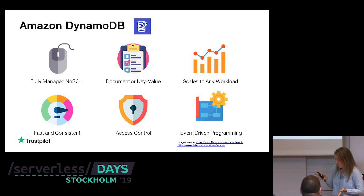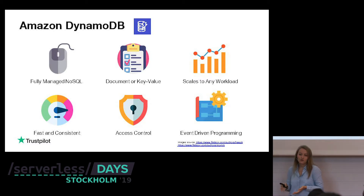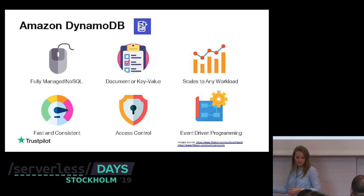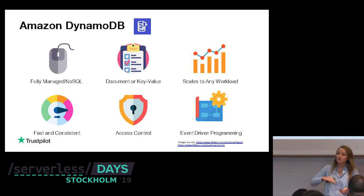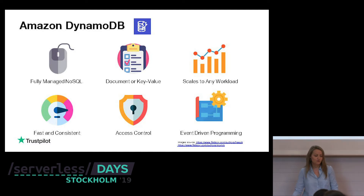DynamoDB can scale to any workload. It doesn't matter if you have a small or very large amount of data, or if you put a lot of workload on your table or not. That's the beauty of serverless databases — they scale with what you do. And you pay for how much you use, so it doesn't matter how much you use the table.